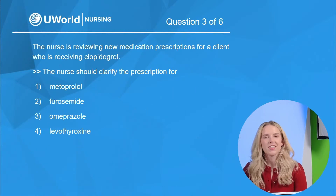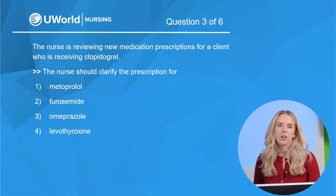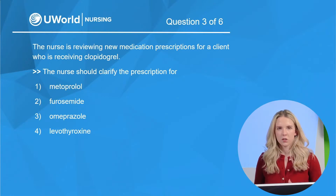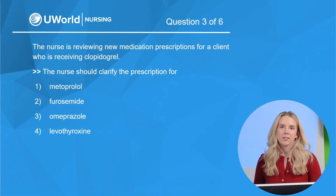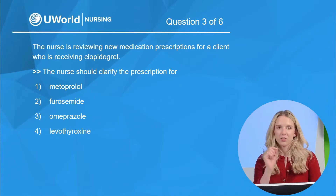Moving on to question three — we're halfway there. The nurse is reviewing new medication prescriptions for a client who is receiving clopidogrel. The nurse should clarify the prescription for: option one, metoprolol; option two, furosemide; option three, omeprazole; and lastly, option four, levothyroxine. For questions listing only medications, go through each one — identify the indication, the drug class, the mechanism of action, any contraindications — piece together all the information you have, because sometimes on NCLEX you'll encounter unfamiliar medications.